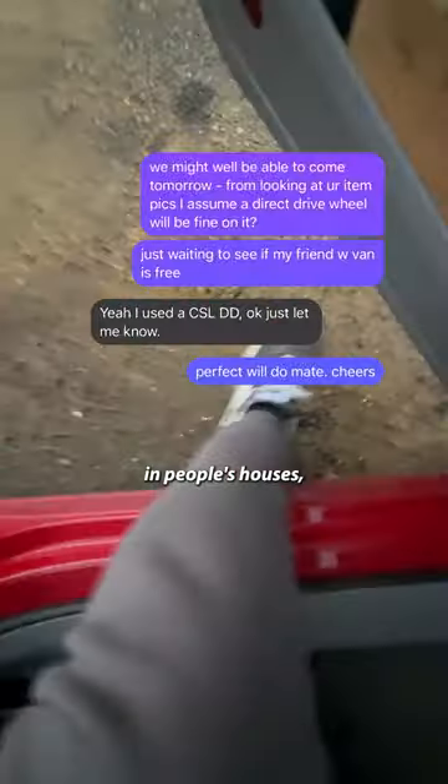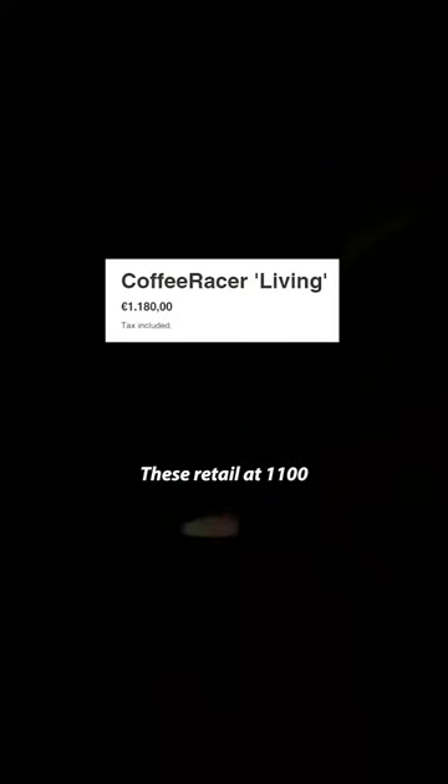I don't like to film in people's houses, but the deal went great. It's retail at $1,100. I paid $2.50. Apparently, it's made really well.